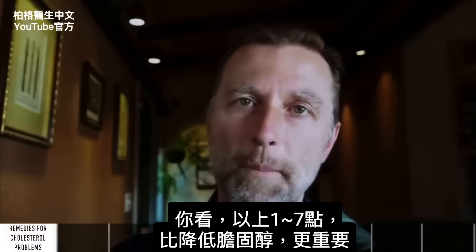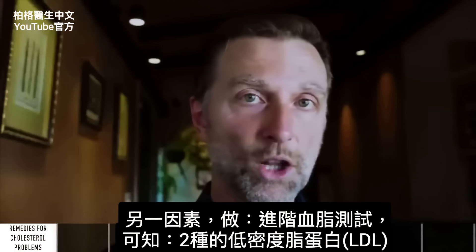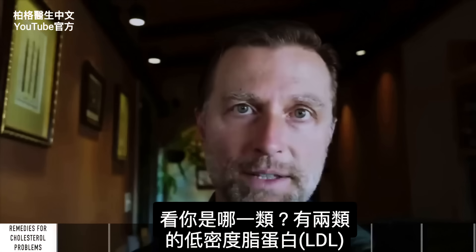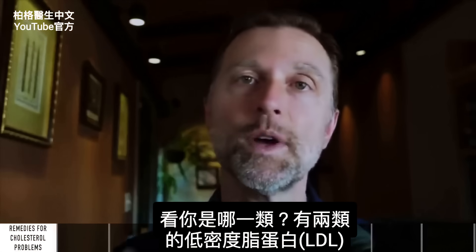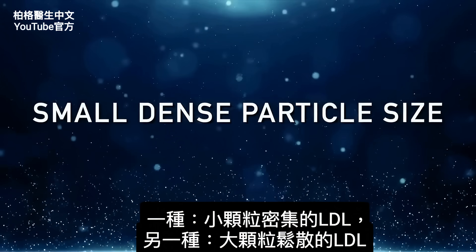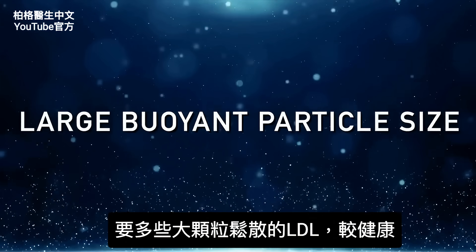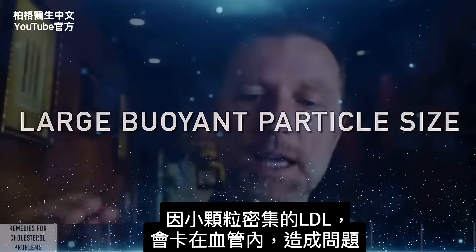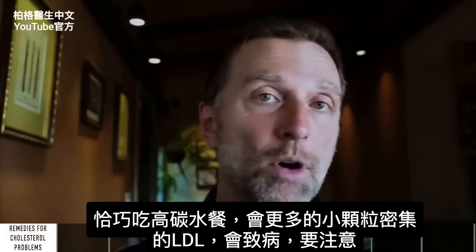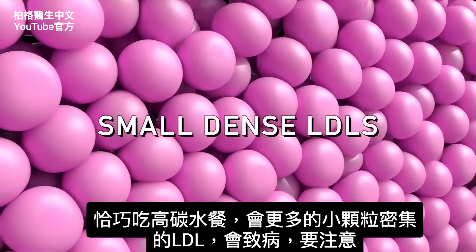Those factors are so much more important than just trying to lower your cholesterol. Another factor you should look at through an advanced lipid profile test is your LDL particle size. There are two different types of LDL: small dense particles and large buoyant particles. You want the large buoyant particle size, because the small dense particles can lodge into the inside of the artery and create a problem. A high carbohydrate diet is associated with these small dense LDLs — those are the pathogenic ones you have to be aware of.